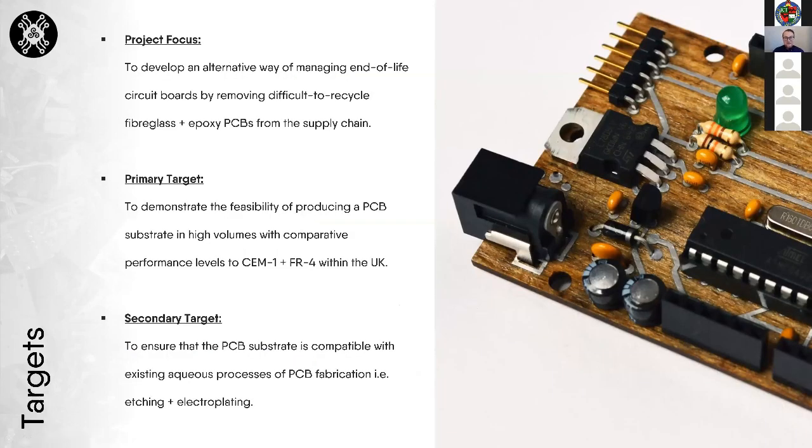The main focus of the Recollect project is to develop an alternative way of managing end-of-life circuit boards by removing typical fiberglass and epoxy PCBs from the supply chain. The primary target is to demonstrate feasibility of producing a PCB substrate in high enough volumes to have the required impact, while maintaining comparative performance levels to existing materials like SEM1 and FR4. The secondary target is to ensure compatibility with existing fabrication processes, particularly the aqueous processes of etching and electroplating.